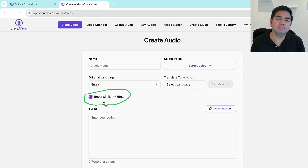We fixed all that with Boost Similarity. It's in beta and it'll keep getting better because we haven't factored in millions of different voices yet, but with the ones we've tested, it's the best in the industry. This one feature is applicable to every single aspect of generating voices, audios, and voiceovers within Clone Voice AI — including podcasts, and many other areas within the application.